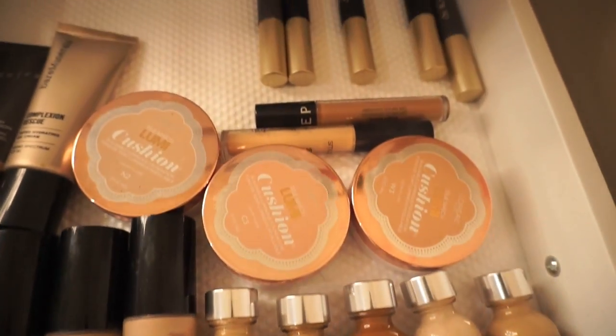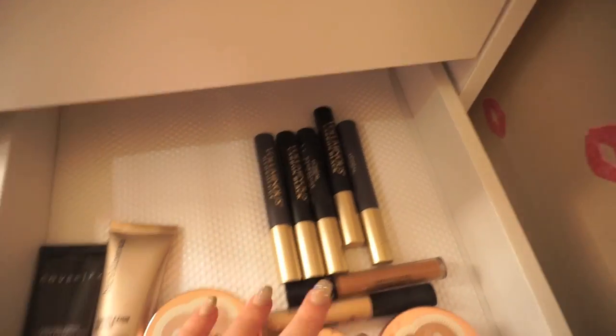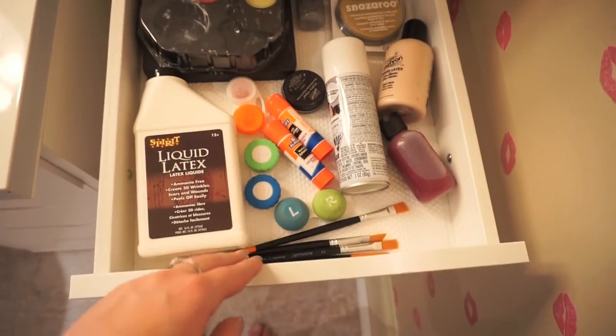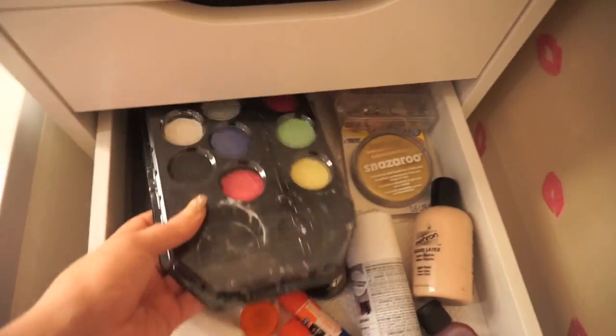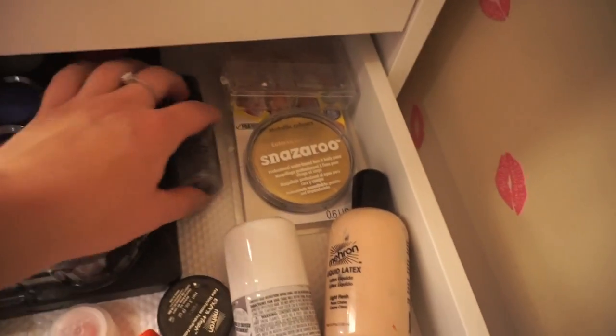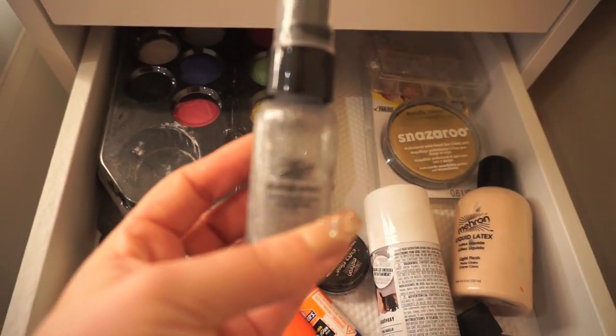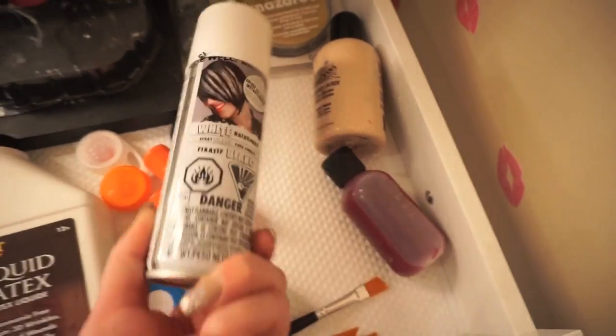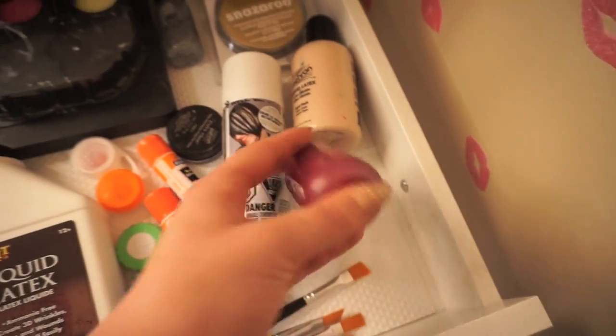All of this normally just goes right into my freelance kit when I do weddings and whatnot. Next I have my special effects slash Halloween drawer — this has just like a bunch of different face paints, bright eyeshadows, spray glitter, glue, liquid latex, fake blood, contacts — all that jazz that just kind of gets tossed into this drawer.